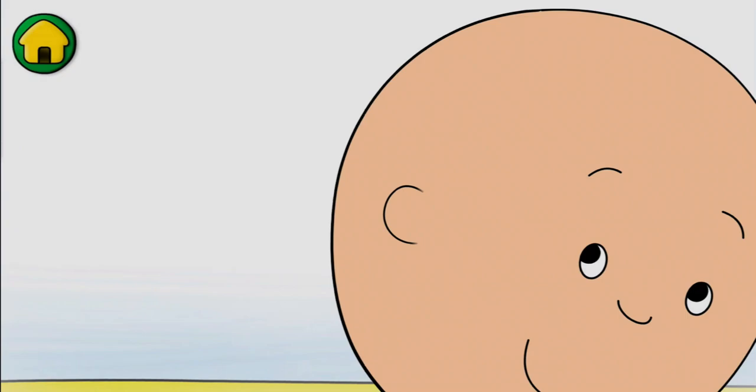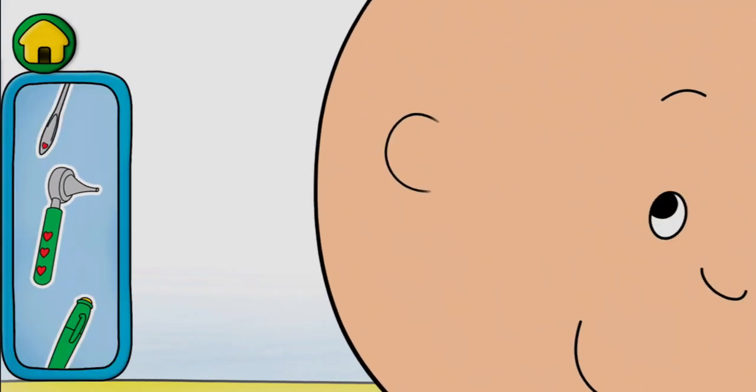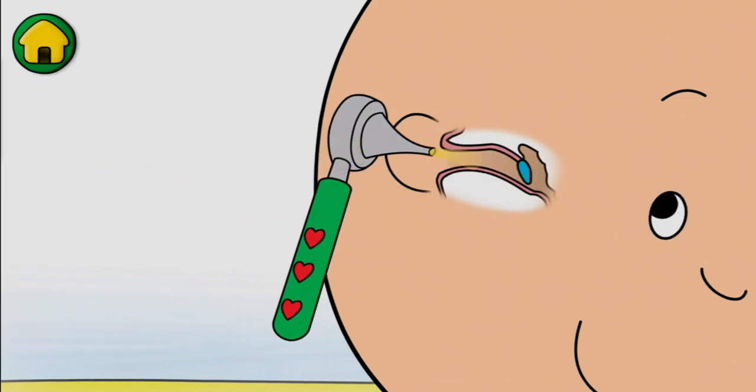Now it's time to check my ears. Cool! That's my eardrum. My eardrums help me hear. Let's make some noise to test my hearing.